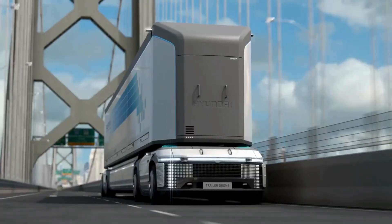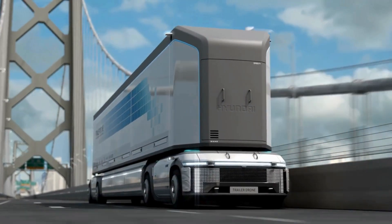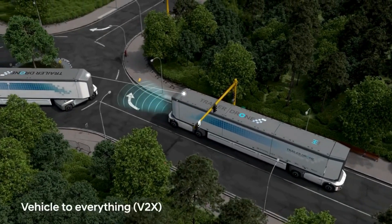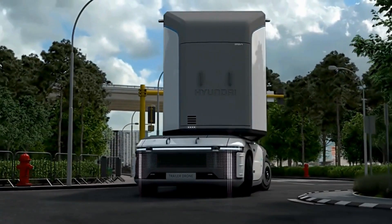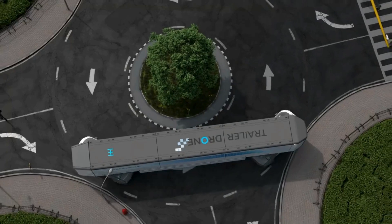The trailer drone is powered by hydrogen fuel cells, providing a clean and sustainable energy source. This reduces carbon emissions and contributes to Hyundai's commitment to eco-friendly transportation solutions.